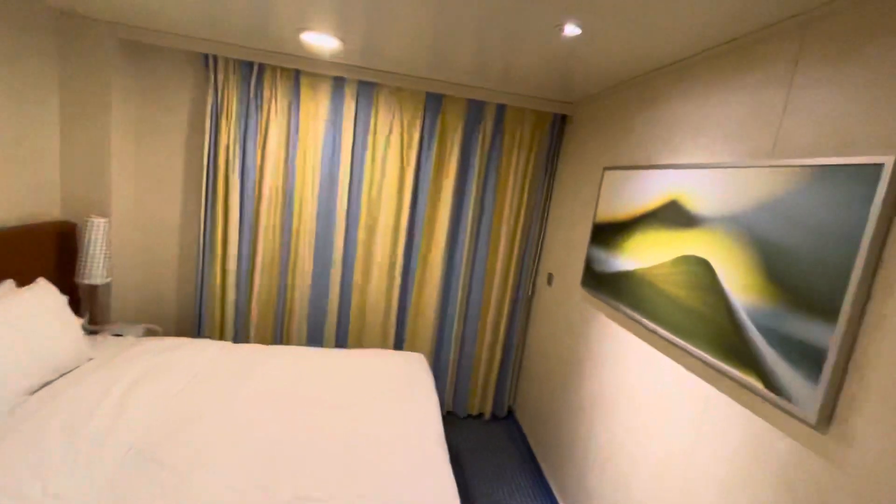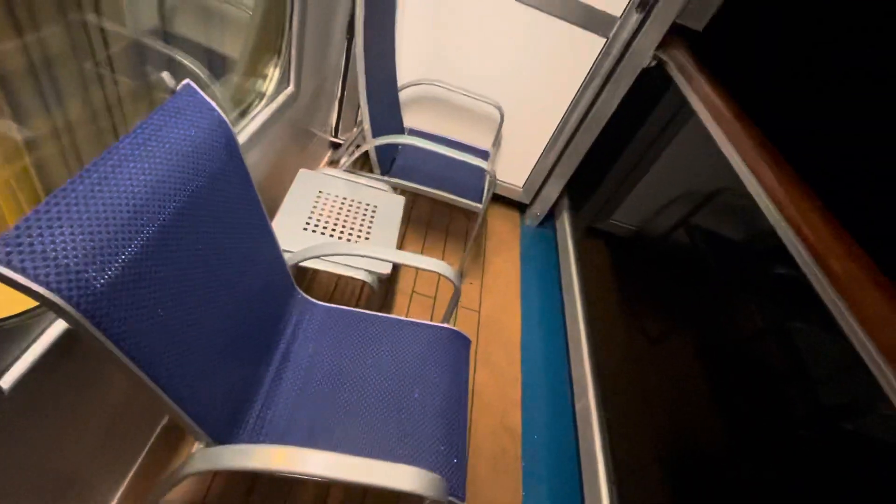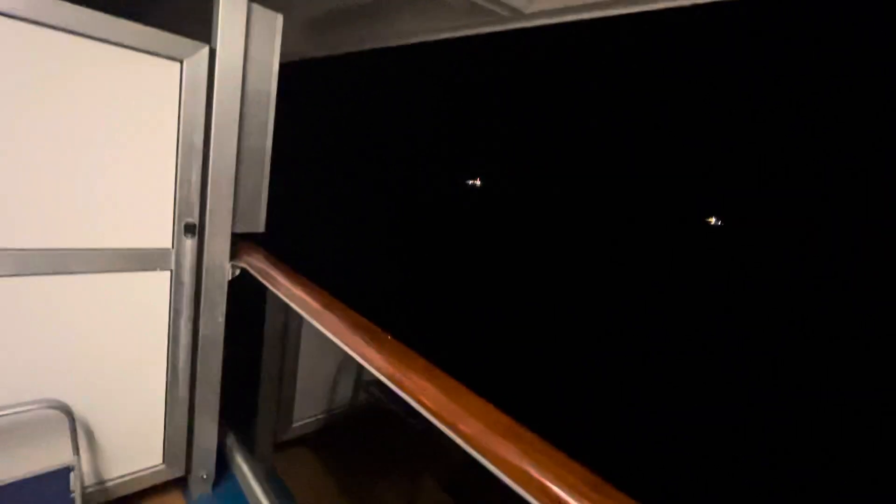Behind the curtains is the balcony. There's a little switch for the balcony lights. It's dark out there right now since it's late. There's a big window with a lock, and it swings open. The balcony comes with two chairs and a little end table — sit out here and drink your coffee or just relax. The dividers on each side of the balcony can be opened up; if you've got friends or family staying next door, you can open them up and share one big balcony.